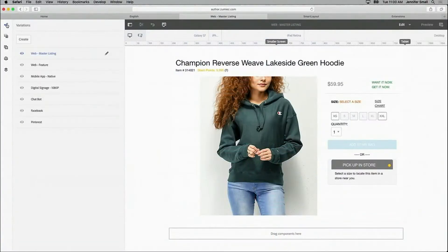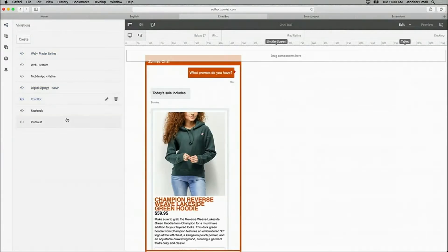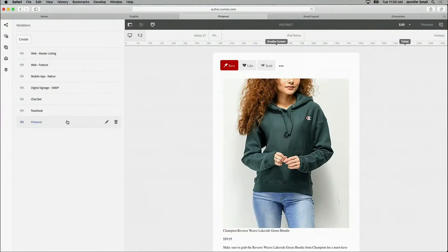Now I can make sure that that hoodie promotion is available across all my channels, so it's available wherever my customers are — not just with web and mobile, but digital signage, chatbot, and even social product listings.